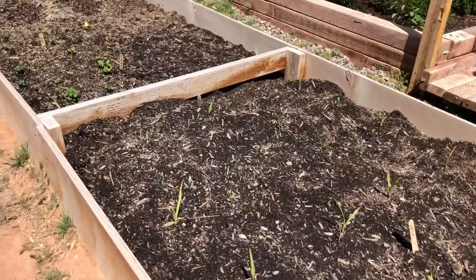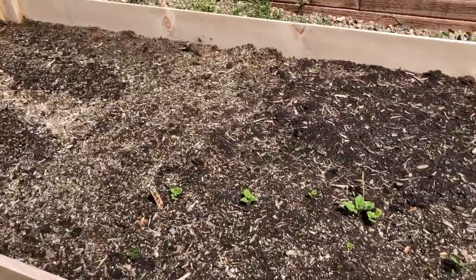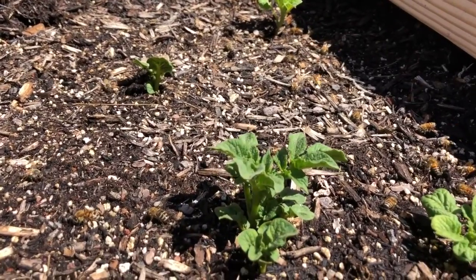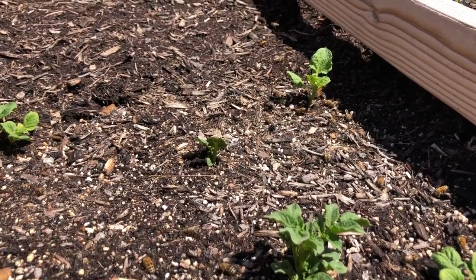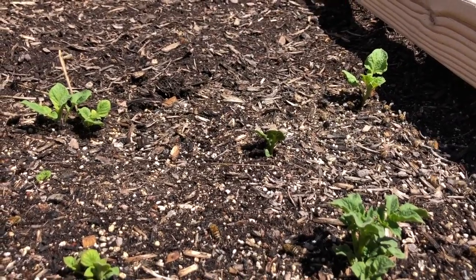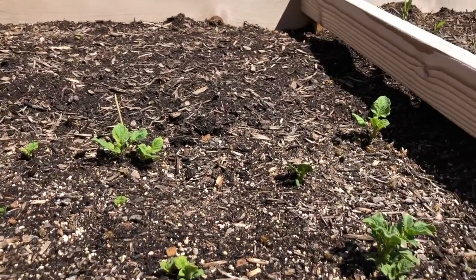All these beautiful butterflies and honeybees — they live here in these beds. Look at all the bees! When I garden, all the bees kick up and the butterflies are everywhere — it really is just quite magical. They're collecting water and maybe there's some kind of sweet nectar or something in the soil that they love.